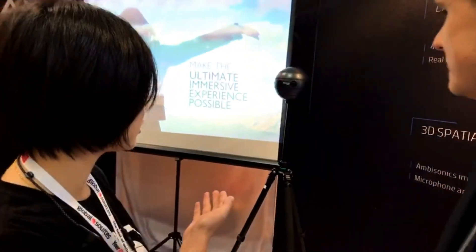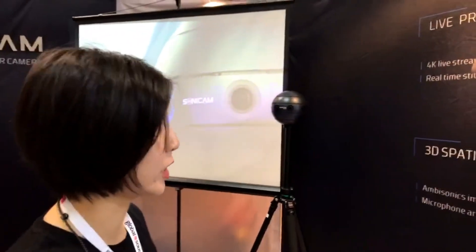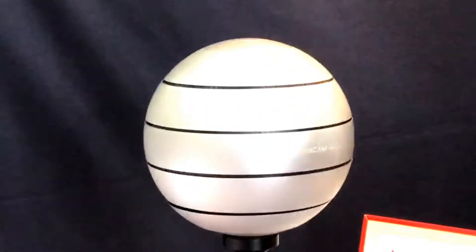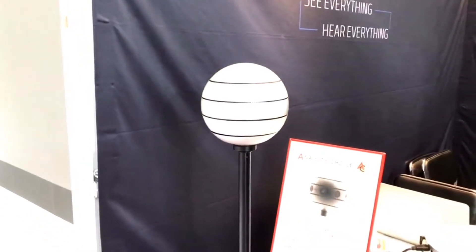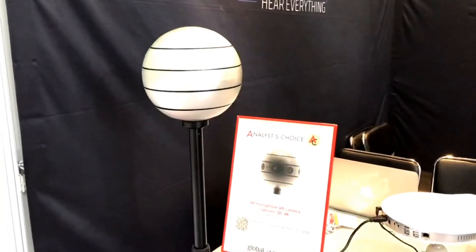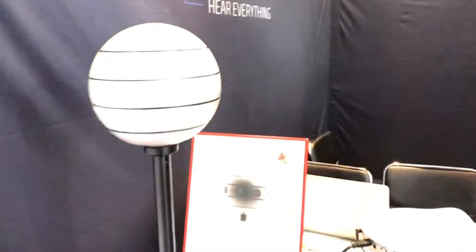We have two products. One is the Sonycam Argus, a professional 360 and 3D VR camera which enables you to record professional VR videos including 3D spatial audio — the audio is really our very special selling point. The other is the Sonycam Apollo, a microphone with 64 microphones. We use a very advanced technology called microphone array technology to record the ultimate immersive audio experience.